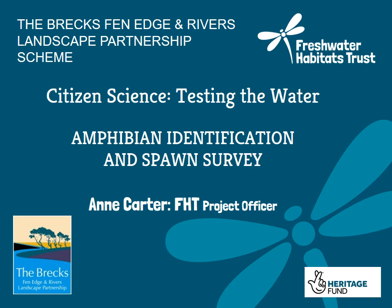I'm Anne Carter and I'm a project officer for the Freshwater Habitats Trust. Today I'm going to be delivering a training session on Amphibian ID and Spawn Survey. This is part of the Breckfen Edge and Rivers Landscape Partnership project, Citizen Science Testing the Water. It's also in conjunction with Freshwater Habitat Trust's National Spawn Survey campaign. We'll mainly be focusing on Frog and Toad ID, but we'll also have a look at some of our other native amphibians, in particular newts.